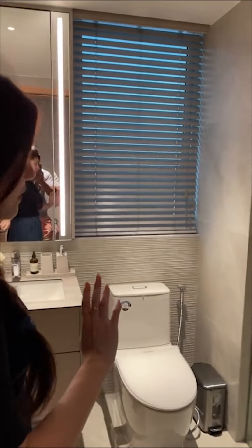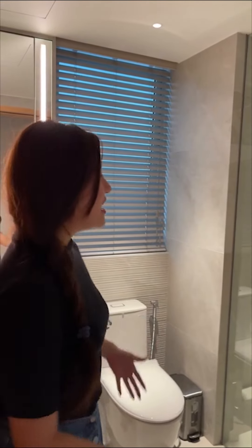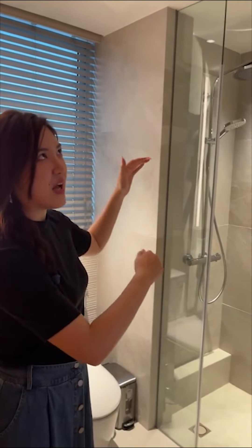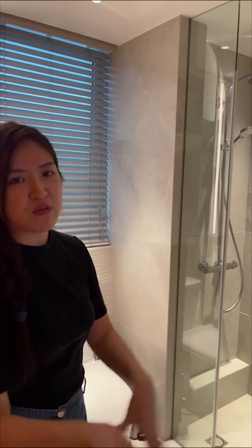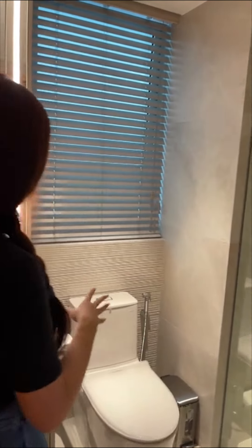Next let me show you the common bathroom. We removed everything from the existing bathroom and built a brand new one. If you follow my recent projects, you'll know I love proposing big tiles. Here you can see 600 by 1020mm tiles — I really love using these in bathrooms, kitchens, or even outside. Fewer grout lines make it look more clean and modern. We have a wet and dry area. All the tiles here are from Rice.